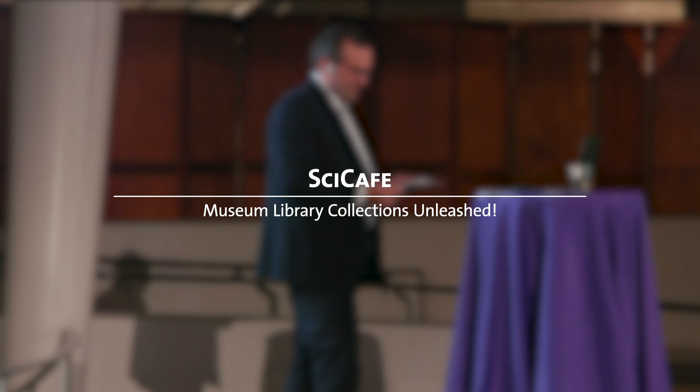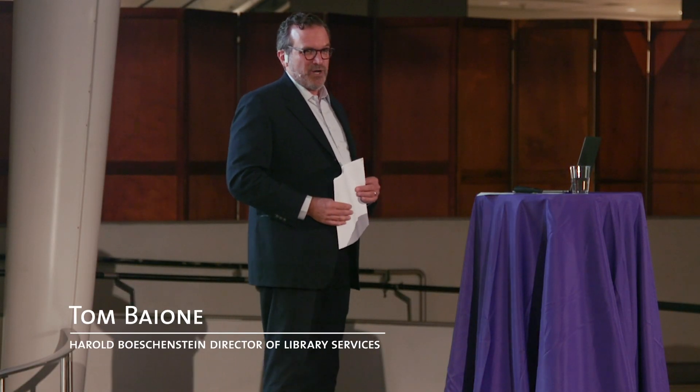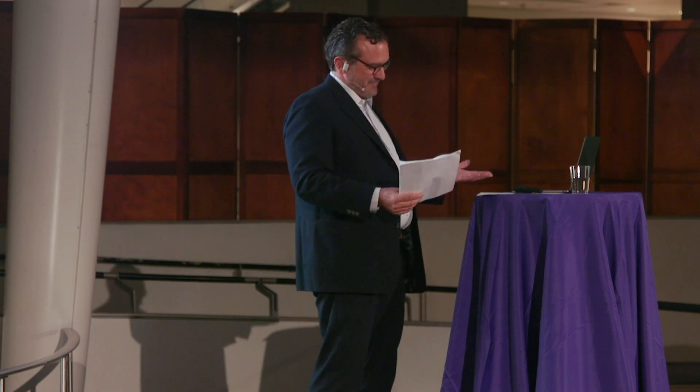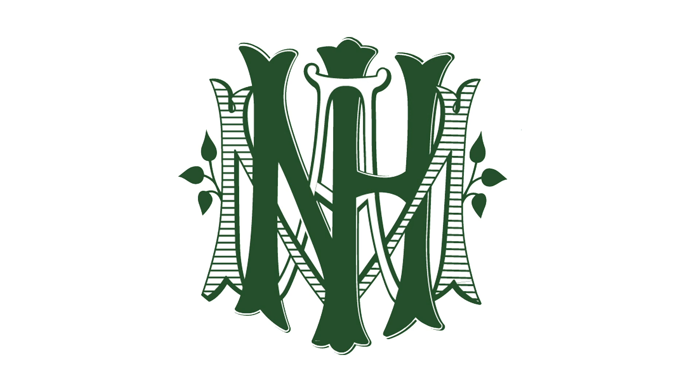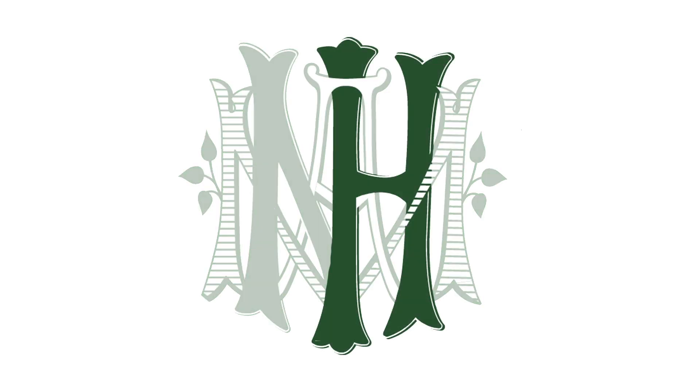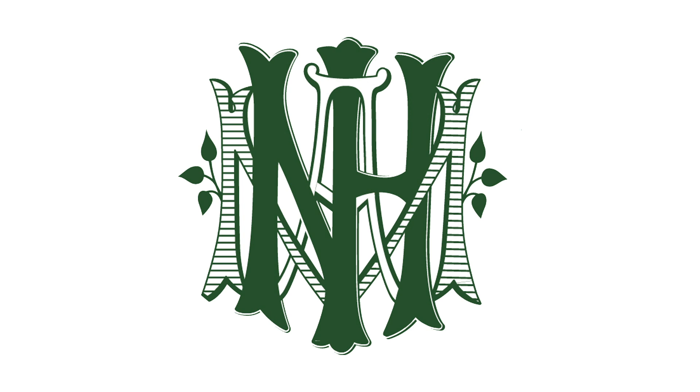Thank you for coming out tonight to hear about the museum's library. Did everyone know that the museum had a library? Did you know that we're one of the largest and finest libraries of our kind in the world? The monogram you see on the screen is one of the earliest symbols of the museum, used on printed tickets and invitations in the first decades of the museum's existence. If you look closely, you can see the museum's initials, AMNH — I may refer to the museum as AMNH rather than the American Museum of Natural History.